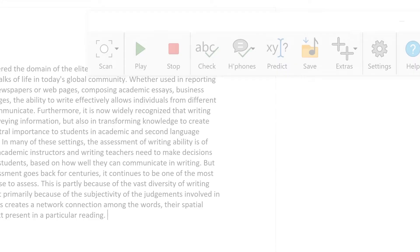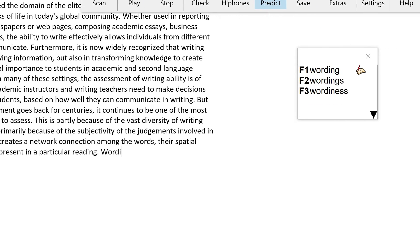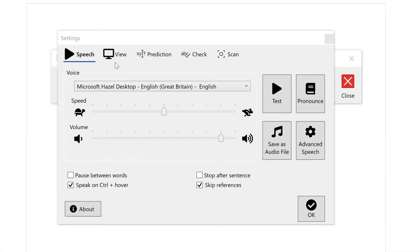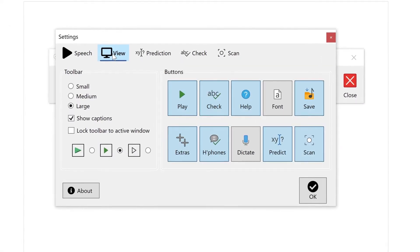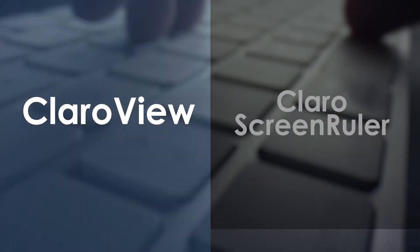You can alter letter, word and line spacing too. Word prediction also helps you to find the words you need. You can customise how the toolbar looks in the Settings tab — this will allow you to choose the style, size and which buttons you can see.